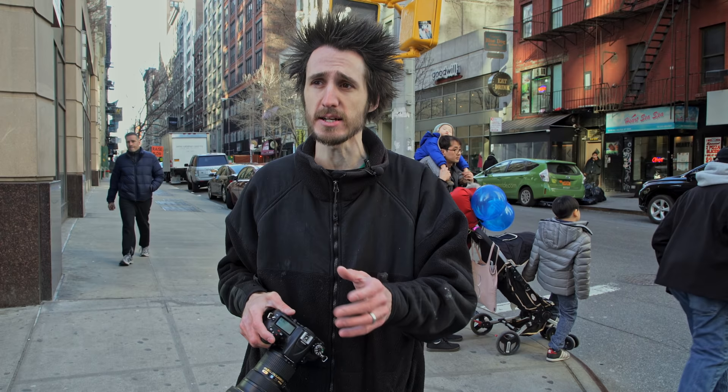The D7200 is the best crop sensor camera from Nikon and probably the best crop sensor camera on the market. I know I'm going to get asked if it's better than the Canon 70D Mark II. I can't really say offhand because I don't have them side by side. But what I can tell you is this focuses much quicker and much more accurately than the 70D Mark II does.